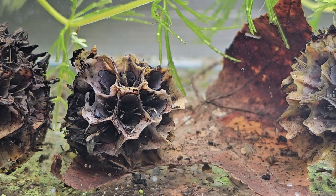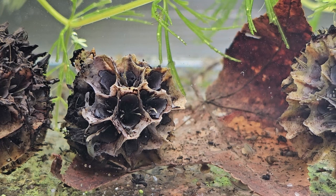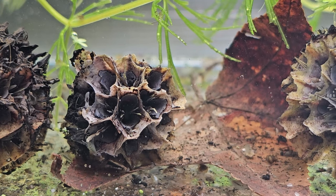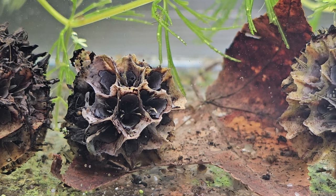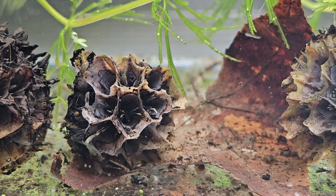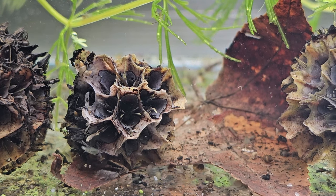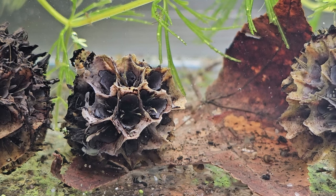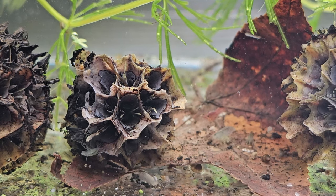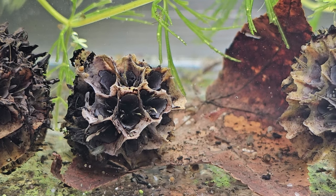Meiofauna is kind of the middle of the road between micro and macro. A lot of the creatures in the cultures I sell—like copepods and ostracods—are right in between micro and macro. I tend to lump all of it, including scuds, into microfauna, though technically there are some different groups with specific measurements.